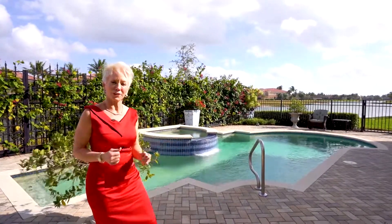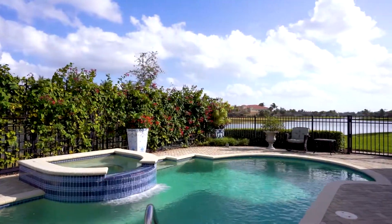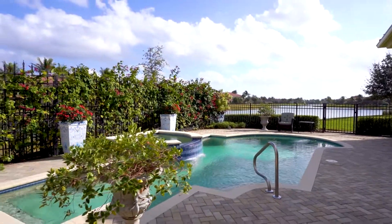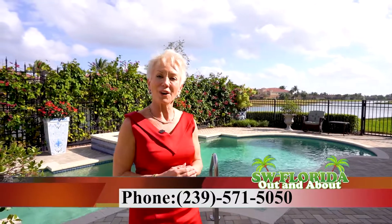This home is perfect for entertaining. Take a look at the long view of the water — that's a pure southern view right that way. I look forward to helping you. Give me a call. Joey Birch, 239-571-5050. Let me create a custom tour for you.